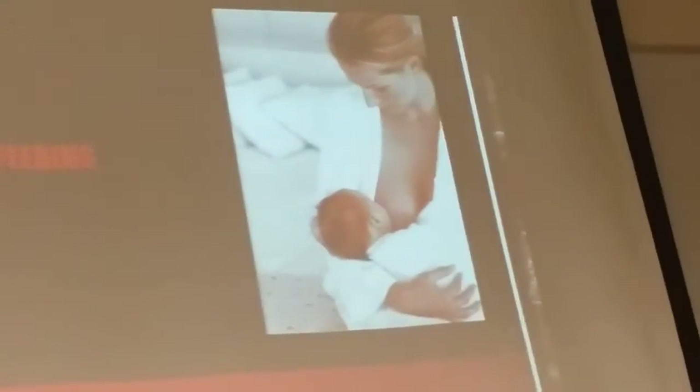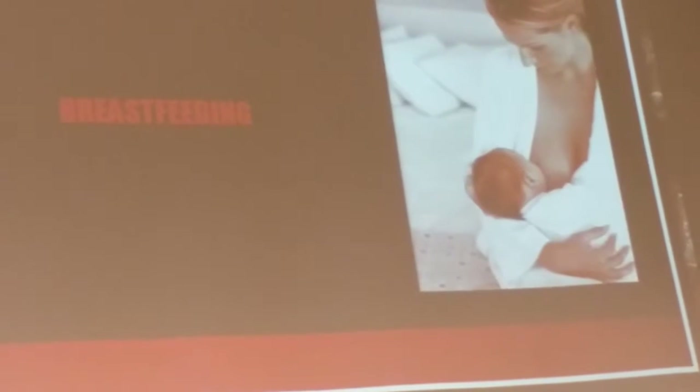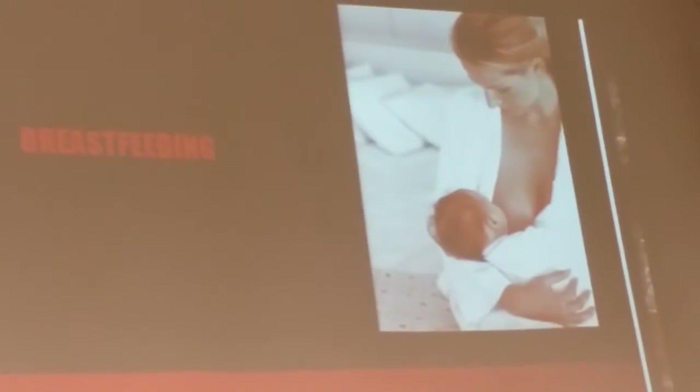Breastfeeding is a natural way to prevent pregnancy. It lasts for approximately six months after you deliver your baby. I tried breastfeeding but it didn't work for me — when I tried breastfeeding my son, he wouldn't latch on, and when he would, it was painful. It only lasts up to six months after giving birth. A mother that is formula-feeding a baby is more likely to get pregnant than a mother that is breastfeeding.